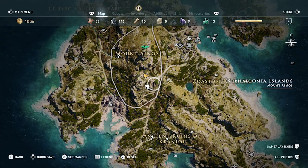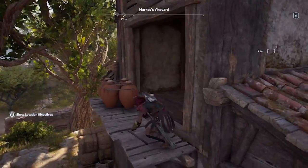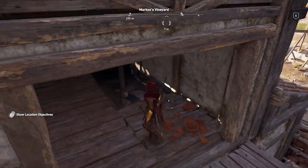The Ashes-to-Ashes Anigmata Ostraca can be found at Marco's Vineyard, just south of the huge statue of Zeus. Search the second level of the barn on the east side of the vineyard to find the document.